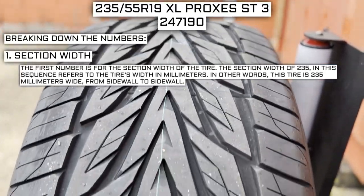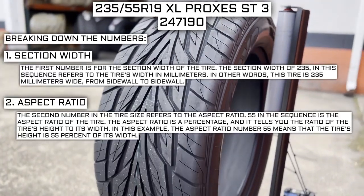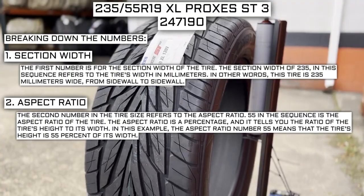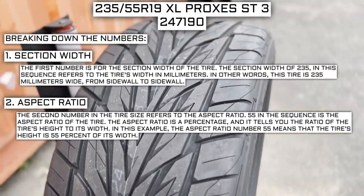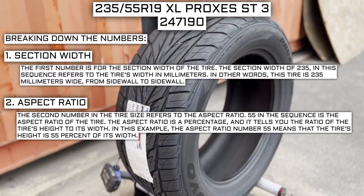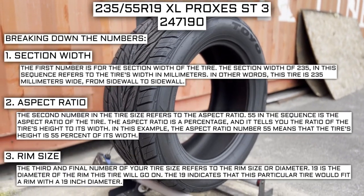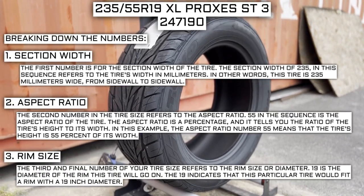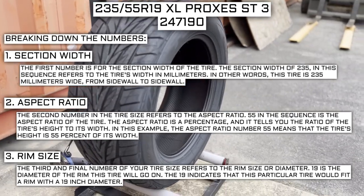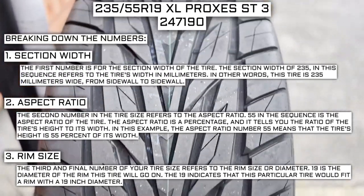In other words, this tire is 235 millimeters wide from sidewall to sidewall. The second number refers to the aspect ratio. 55 in the sequence is the aspect ratio of the tire, which is a percentage telling you the ratio of the tire's height to its width. In this example, 55 means the tire's height is 55 percent of its width. The third and final number refers to the rim size or diameter — 19 is the diameter of the rim this tire will go on, indicating it fits a rim with a 19-inch diameter.